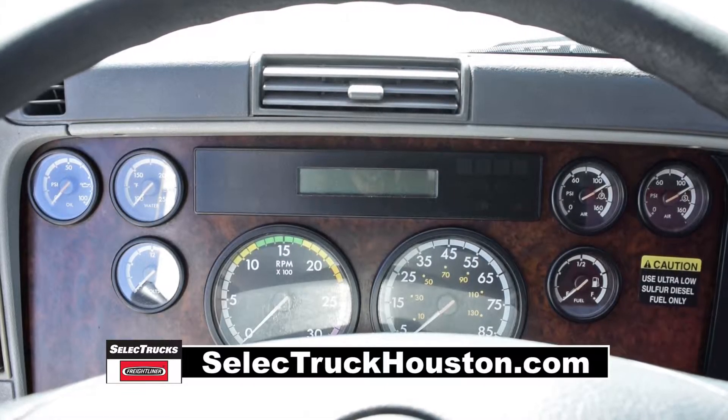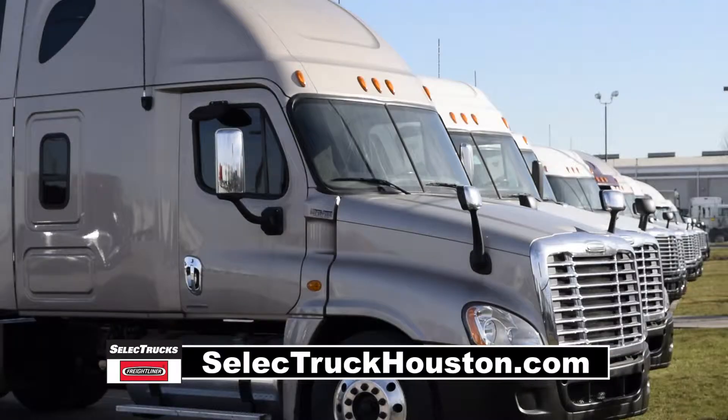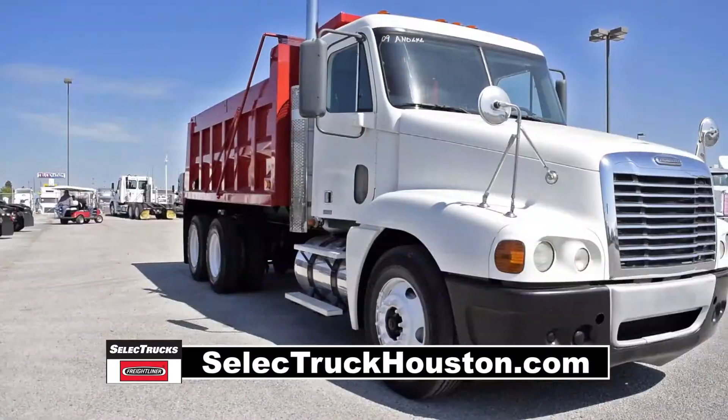Additional features include cruise control, AC, and power steering with tilt telescope. Our trucks go through a rigorous inspection where repairs are completed by factory-trained technicians. They are also professionally detailed inside and out, and used truck warranties are available for up to two years and 200,000 miles.